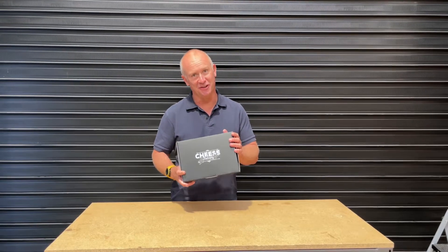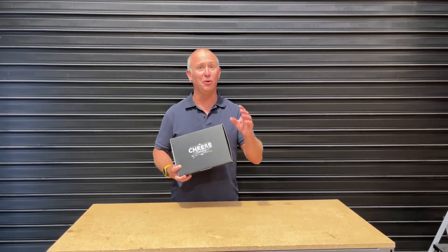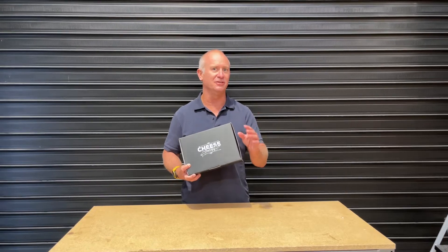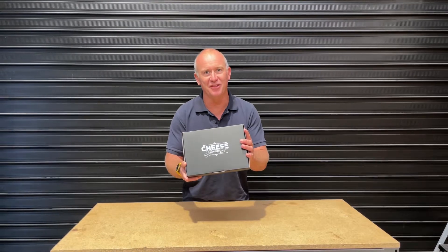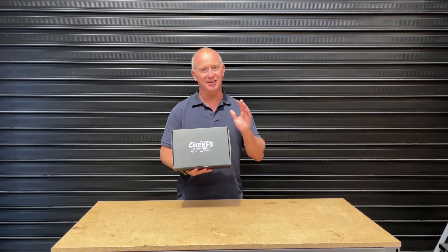As you'd expect, we sell a lot of cheese here at Cheese Therapy, and it's all made by great small producers here in Australia, but also other parts of the world. And this cheesemaker that I'm going to show you right now is no exception.